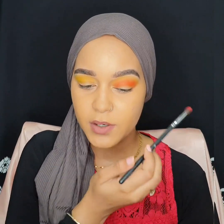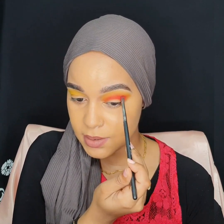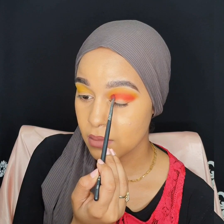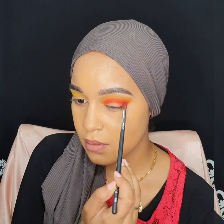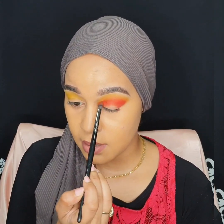I'm going to be adding the red color called Inverno. I'm going to be popping it right in my crease. Now I just placed the product there with the same brush I used for the orange shade. I'm just going to pick up a bit of orange and then blend it into the red.